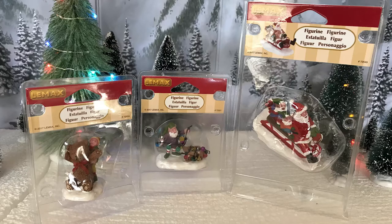I also have some accessories I'm going to incorporate in: Untangling the Lights, Big Bear, and Sledding with Santa. These are also exclusive to Gift Spice this year.